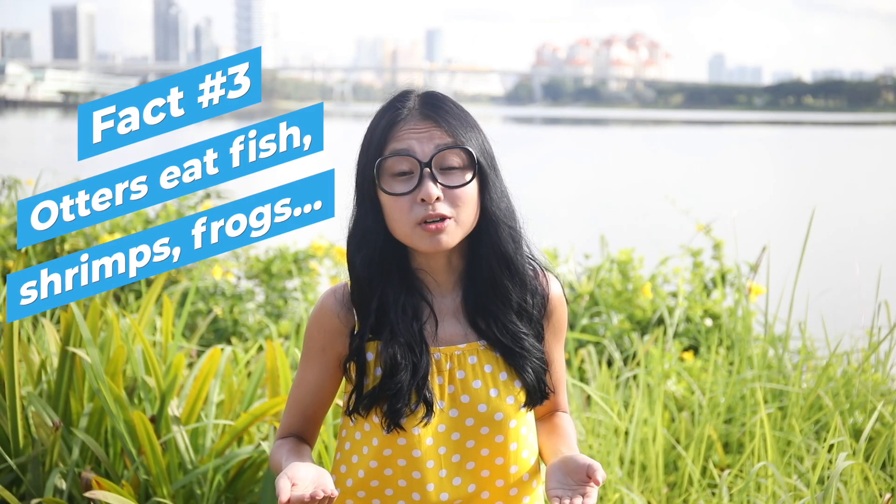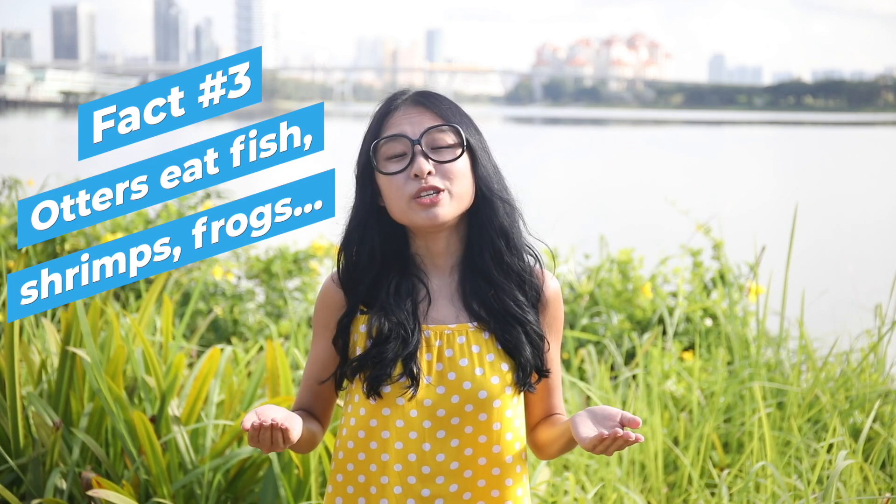The otters' diet in Singapore consists mostly of fish, but sometimes they also enjoy feeding on shrimps, frogs, and snails.